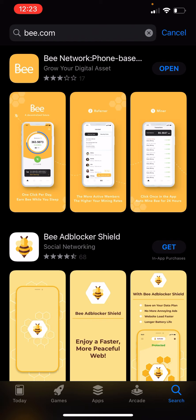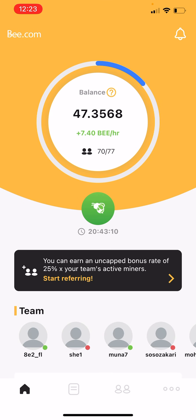Just download it, open it, and there are three ways of registering: by using your Apple information, Facebook information, or you can sign up using your phone number. After signing in, please enter the code of the person who invited you.